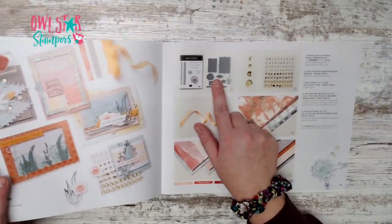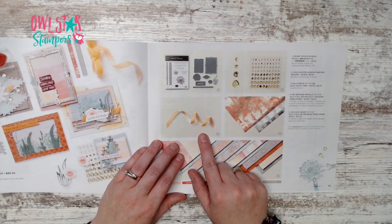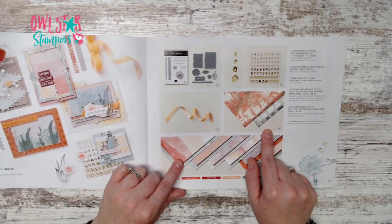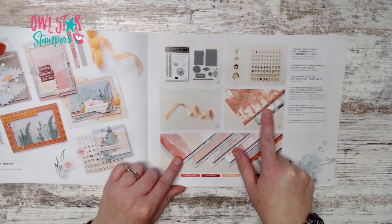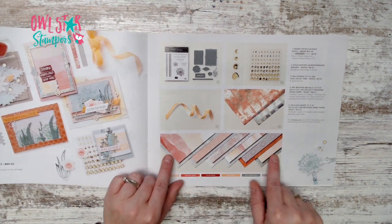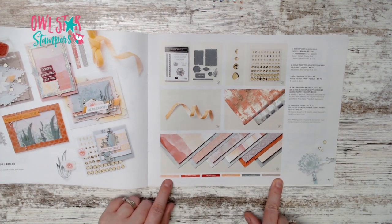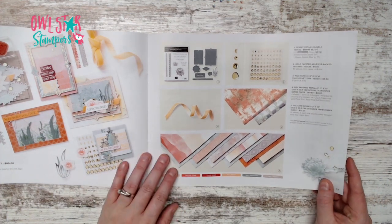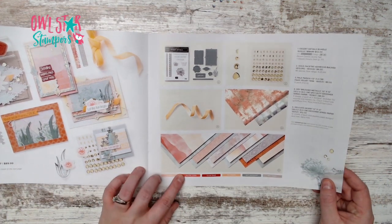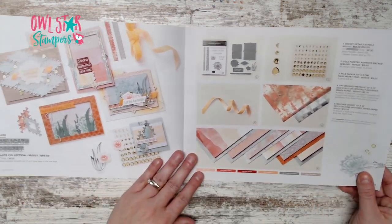The Delicate Desert suite is $89 for the whole collection. It includes a bundle, gold faceted sequins, pale papaya velvet trim, dry brush specialty 12x12 paper — four sheets, two of each — and a 12x12 paper pack in petal pink, calypso coral, cajun craze, pale papaya, soft succulent, and gray granite.